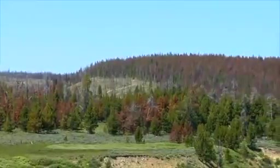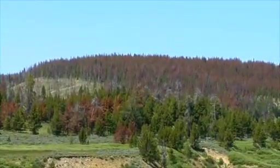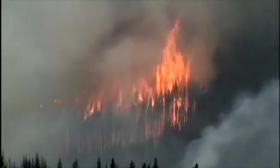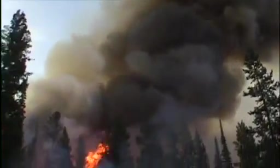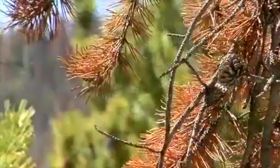Some say the swath of dead forest left behind sets the stage for another Rocky Mountain native, wildfire. For a long time we thought that beetle-damaged forests were more likely to burn than green forests, because they look much drier and you have this feeling that this is just a tinderbox ready to go.